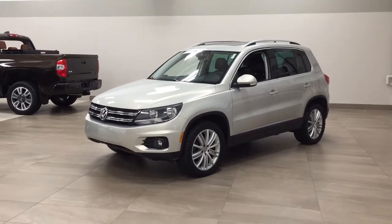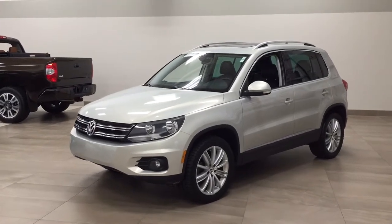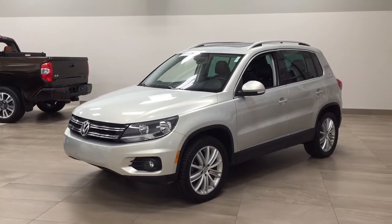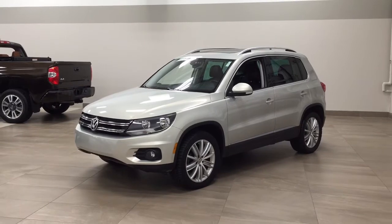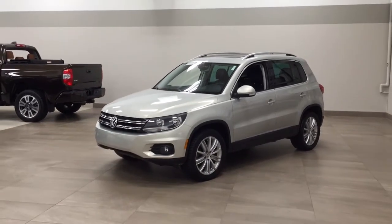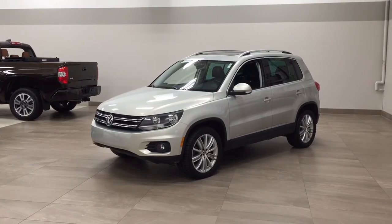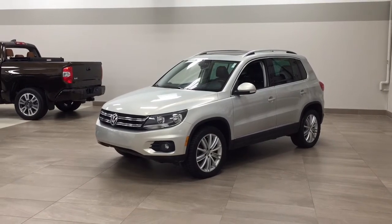Today I'm going to be showing you this 2013 Volkswagen Tiguan. The most notable features on this Tiguan are its heated front seats, panoramic roof, and navigation system. I'm going to go through a couple more features on the inside and outside of the vehicle to get you better familiar with this 2013 Volkswagen Tiguan. Let's get started.